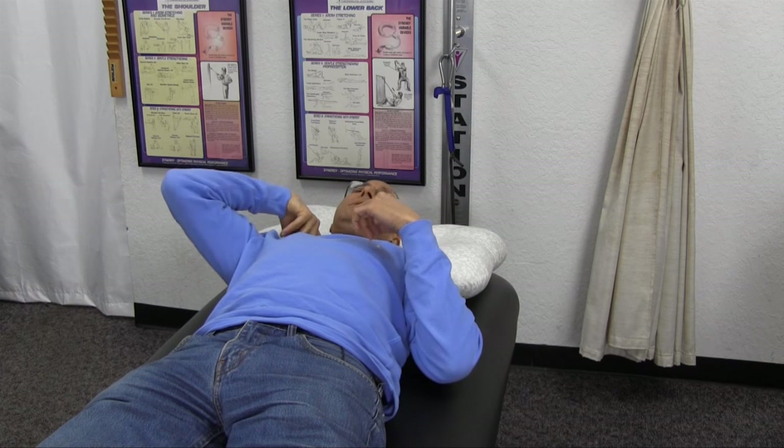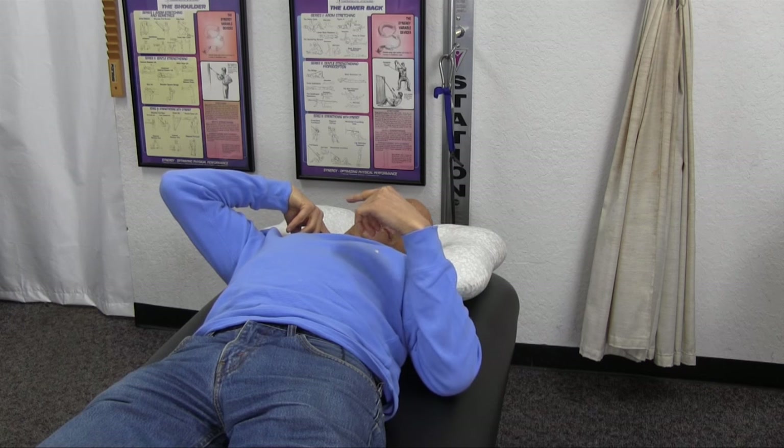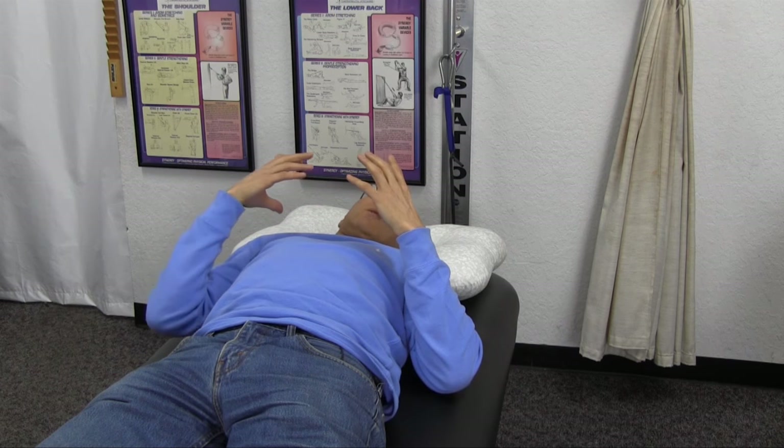So if the pain is on your right side of your neck, bring your head over to the left and bring your chin straight down. As you open up the IVF space, that should really reduce a lot of that pain and symptomatology you're having.